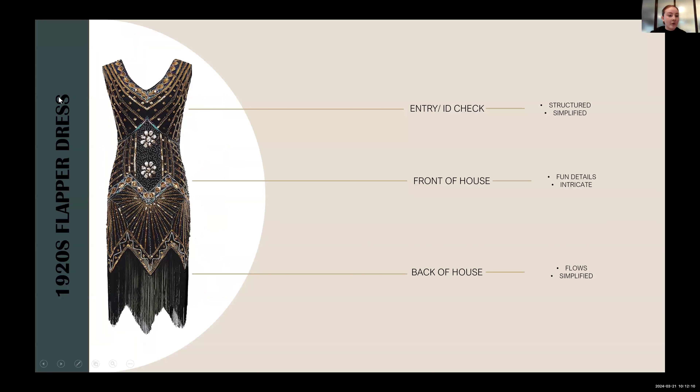Specifically for my concept, I want to focus on a 1920s flapper dress. The top of the dress is the entry or ID check — it's more structured and simplified. As you move down to the middle of the dress, which would be front of house, you'd see more fun and intricate details. And as you move further down the dress to back of house, this shows more of the flowiness of the fringe and it goes back to being more simplified.